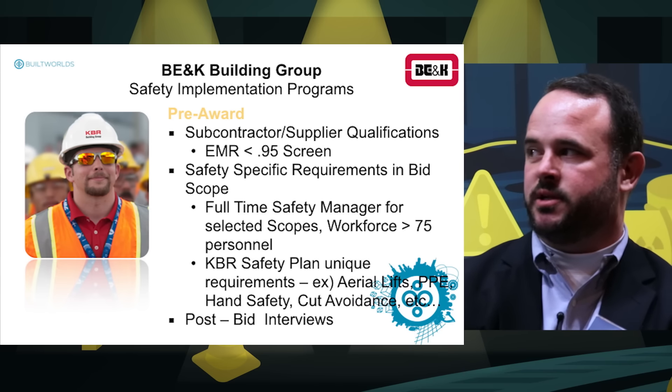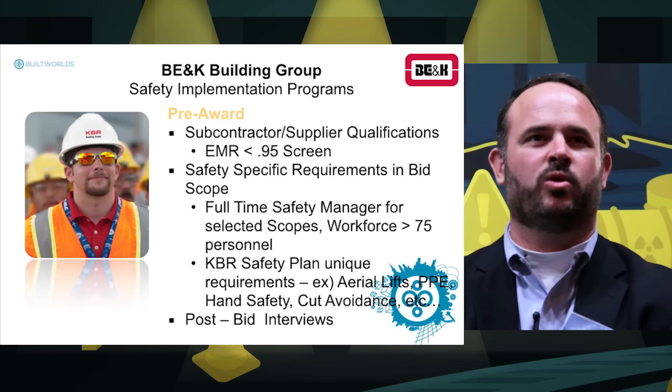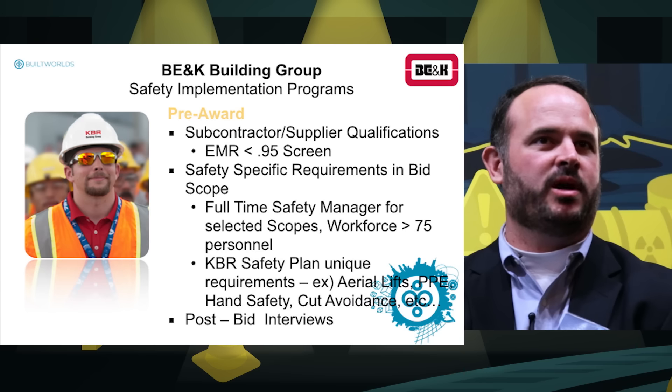One of the things we did is screen all our subcontractors prior to contract award. We would not consider hiring any subcontractor with an EMR greater than 0.95. If for some reason we had to consider a contractor greater than 0.95, we would do so only if there was a specific risk plan in place addressing how we would manage their activities.